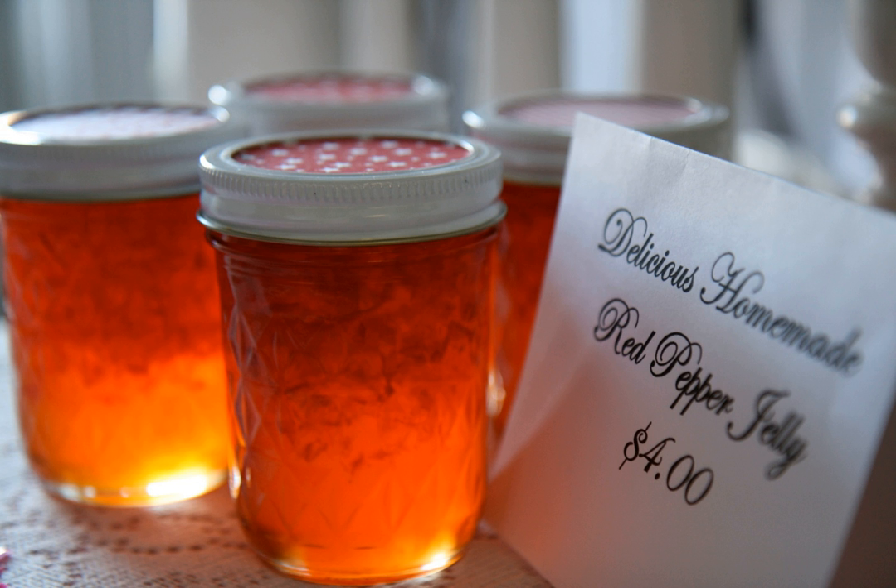Pepper jelly is a preserve made with peppers, sugar, and salt in a pectin or vinegar base. The product, which rose in popularity from the 1980s to mid-1990s, can be described as a piquant mix of sweetness and heat.